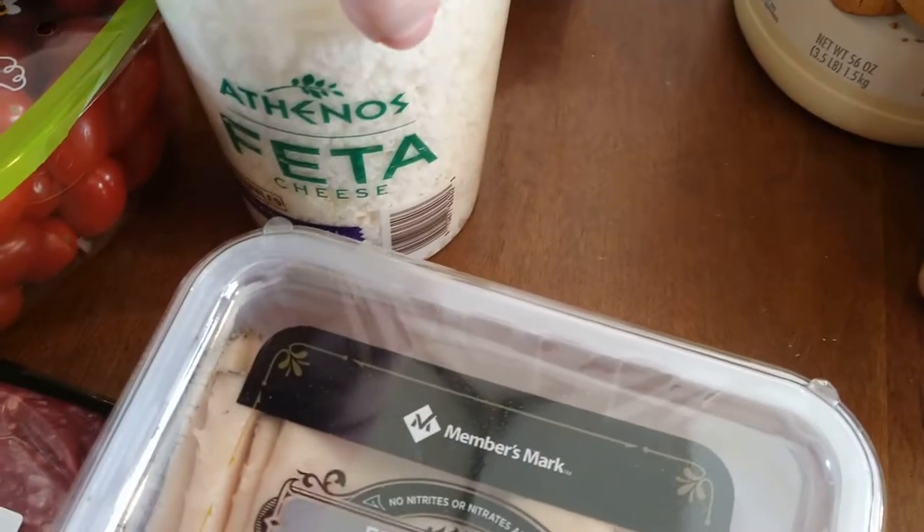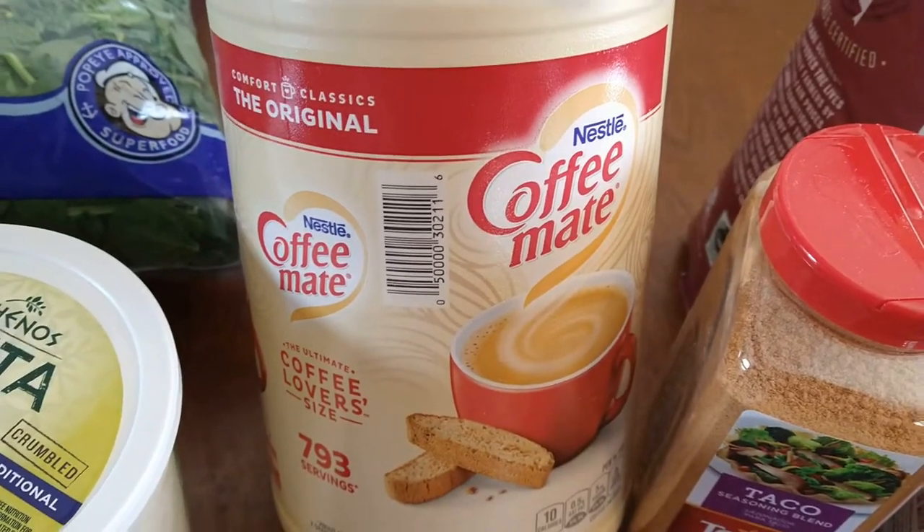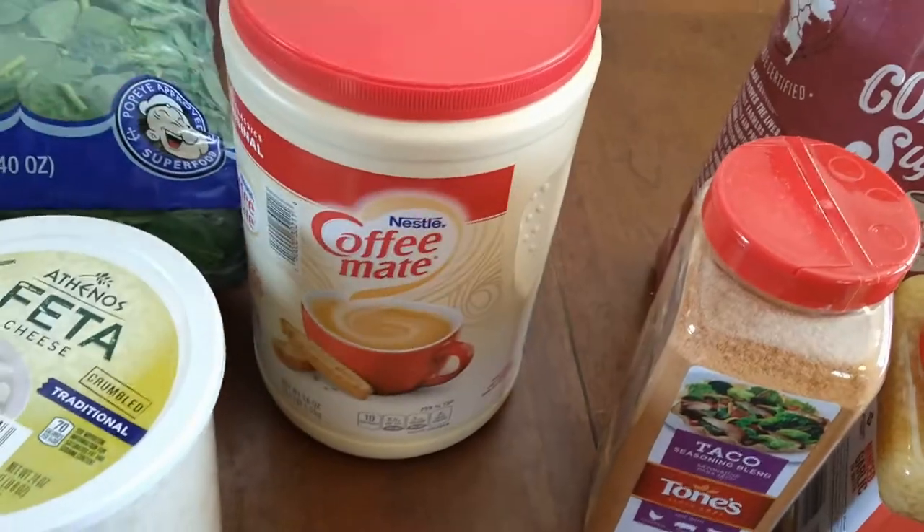Speaking of Aldi, they have not had their coffee creamer in stock, so we decided to go for it and get this big Coffee Mate coffee creamer from Sam's Club. That's the kind Dan uses in his coffee every morning.